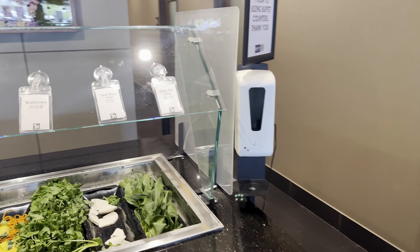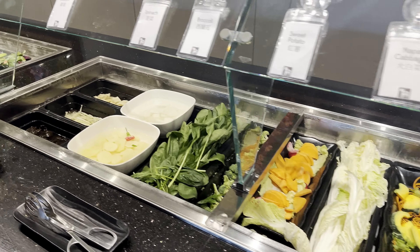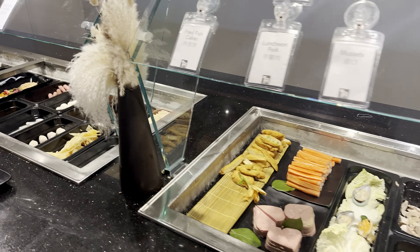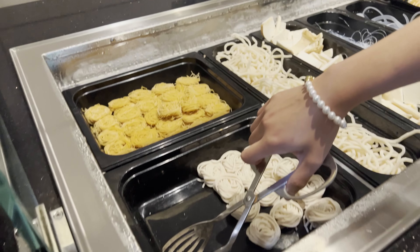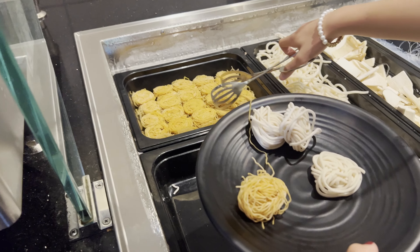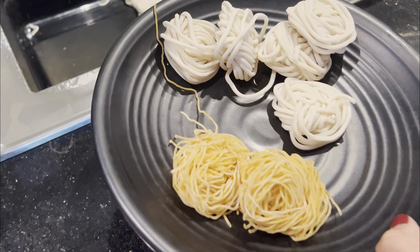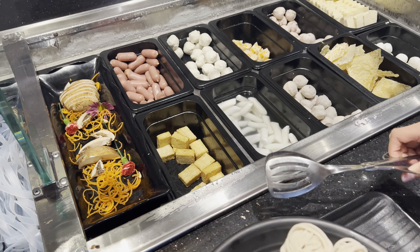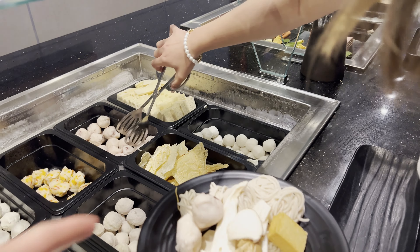Alright guys, now we can choose what we want to eat, so this is what they have. Let's go get some easy noodles. I'll take a wonton — I'll take two. Only two? I like a lot of noodles. Let's do some octopus. That's enough for me. And then fried tofu skin.